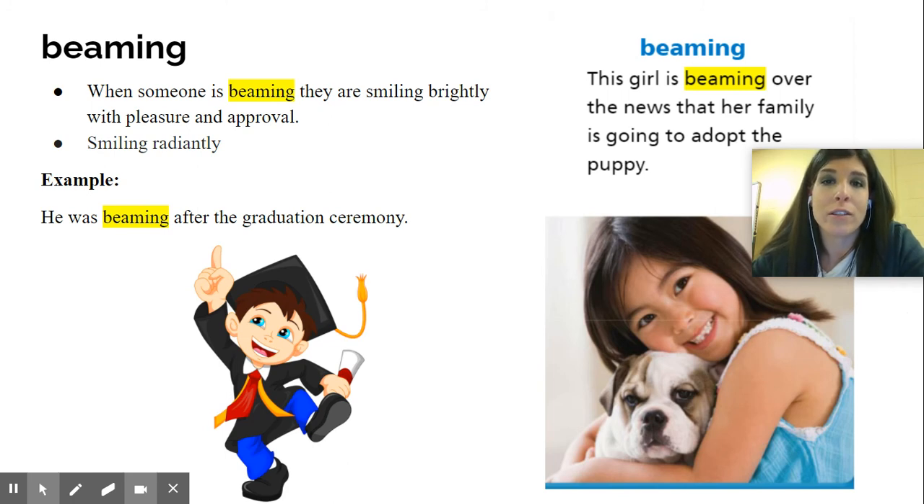Another example: this little boy was beaming after the graduation ceremony. When you graduate, you feel really excited — you're beaming. You just did a hard job. You might graduate from kindergarten, high school, or college, and you're going to be beaming because what you just completed was a very, very hard task.